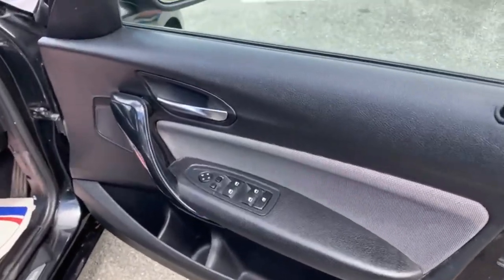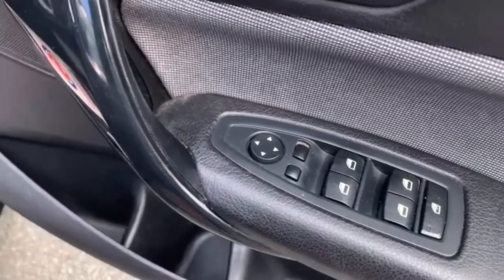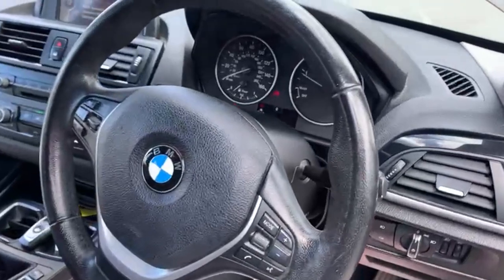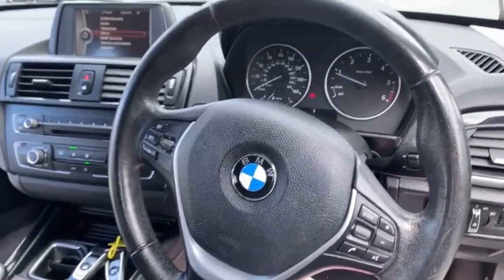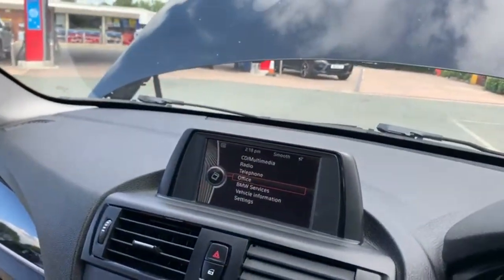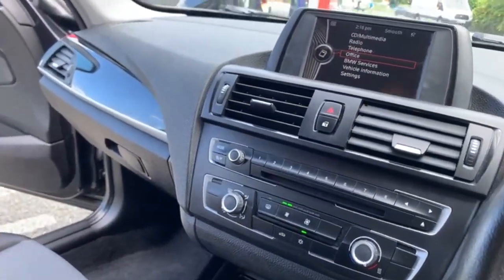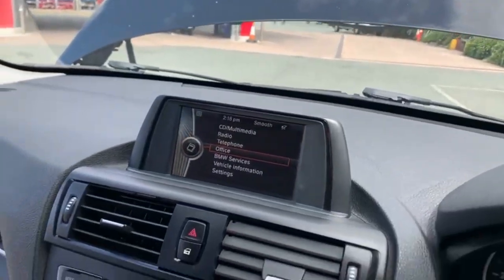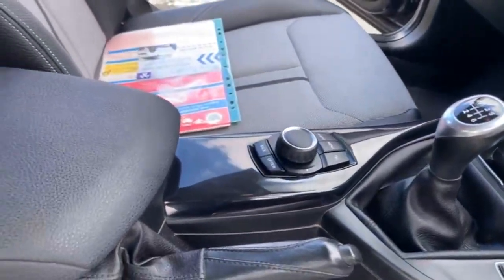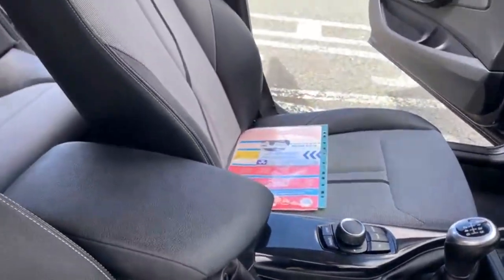Let's take a look around the inside of the 118 Urban. You've got your electric windows there for all four windows, as well as your controls for your wing mirrors. Multifunctional steering wheel. Aircon, radio and display for your multimedia system. As you can see there are two keys. And the iDrive to navigate around your menu.